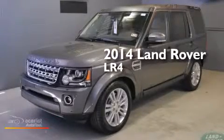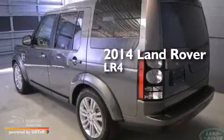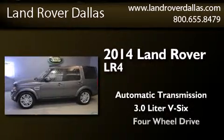This is a brand new 2014 Land Rover LR4. This SUV has an automatic transmission, a 3.0-liter V6, and four-wheel drive.